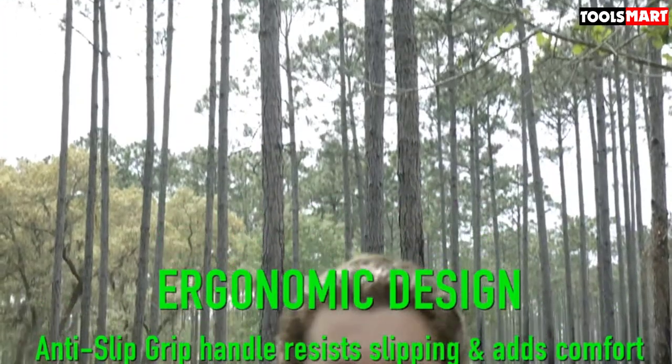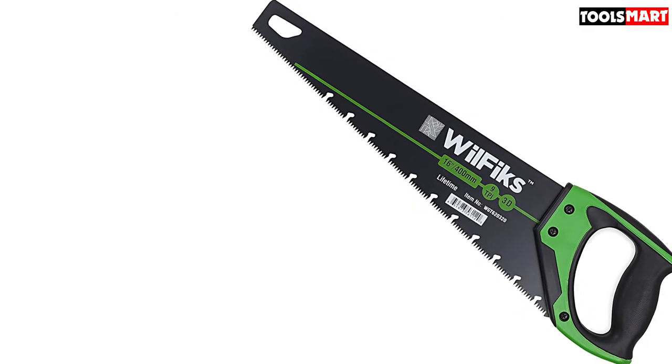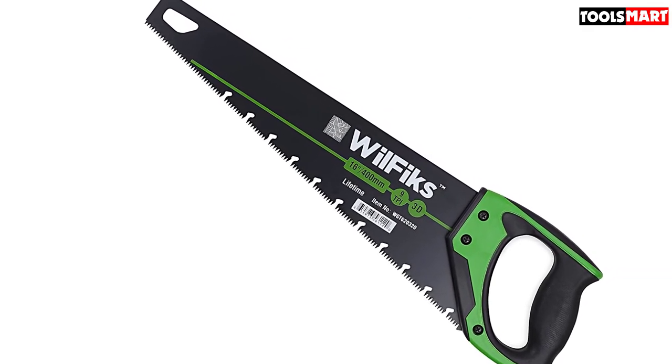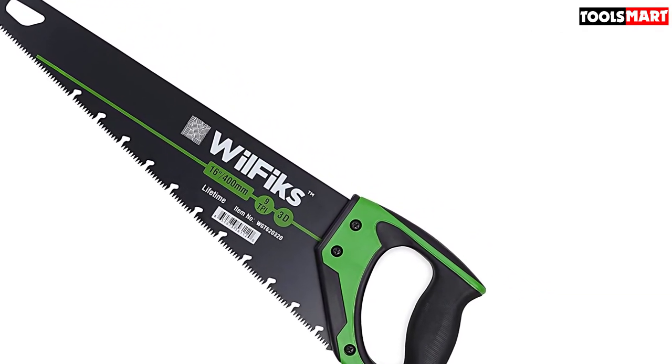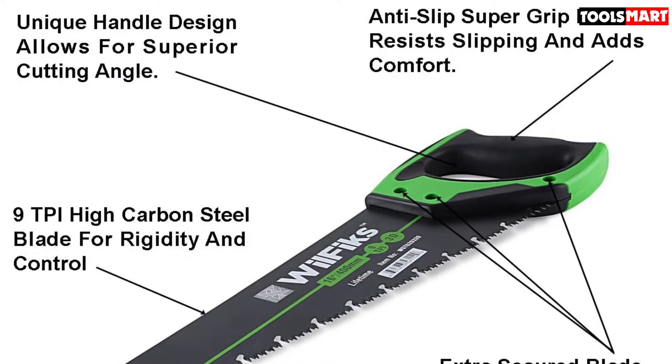It's also comfortable to use thanks to its lightweight design — it weighs less than a pound — and an ergonomic slip-resistant grip that provides both control and comfort. With its versatile design and comfortable handle, this is an excellent hand saw for everyday use.